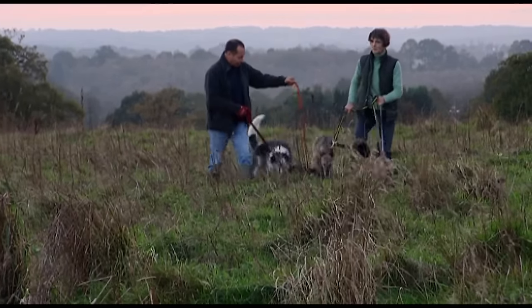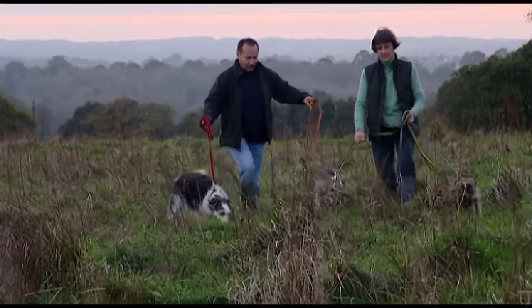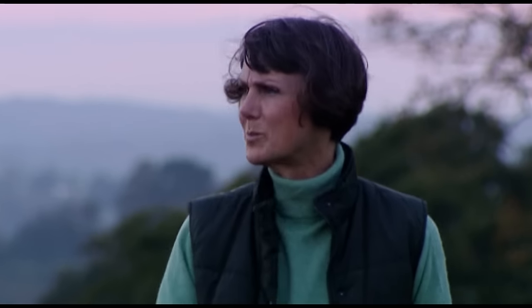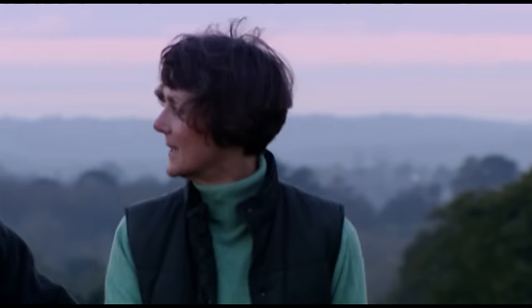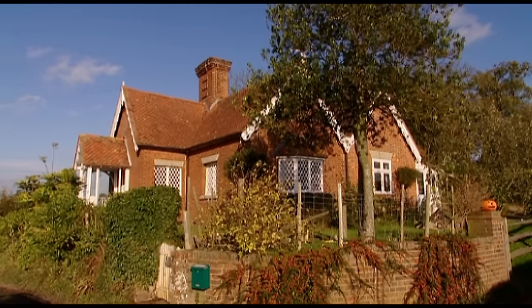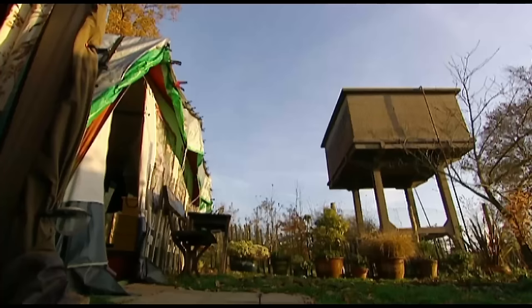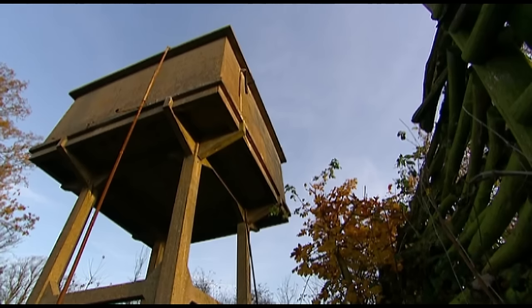Bruno and Denise Del Tufo have lived in the heart of the Kent countryside for over 20 years. Both trained as artists, and Bruno is a special needs teacher who works with visually impaired children. Denise describes herself as a rag and bone lady who restores secondhand furniture. For over 10 years they've lived in this beautiful Gamekeeper's Lodge, which came with an extraordinary annex at the bottom of the garden — a redundant concrete water tower which, bizarrely, Bruno and Denise are hoping to convert into a very modern home.